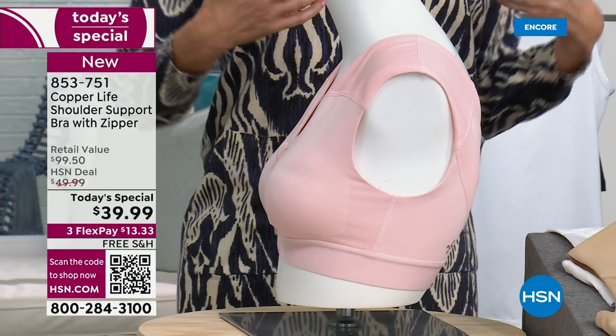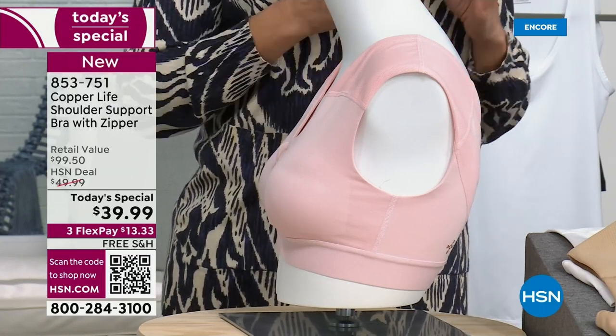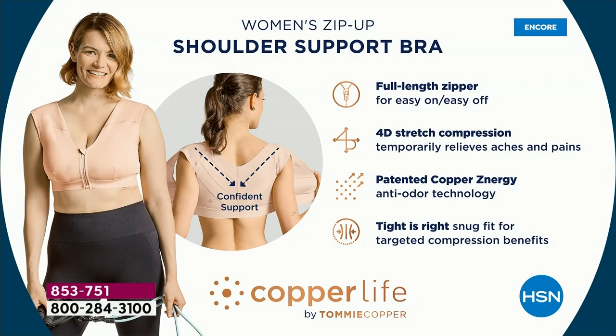When you align the shoulders properly, instead of being hunched over like we tend to do at computers, cell phones, or driving a car — this helps pull them back. The shoulder support bra aligns the body. Just sit down right now, pull your shoulders back, and notice the difference. This does that automatically without you having to think about it, and it doesn't feel awkward at all.